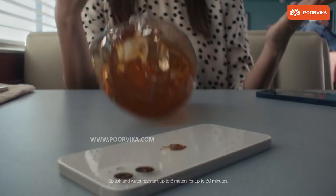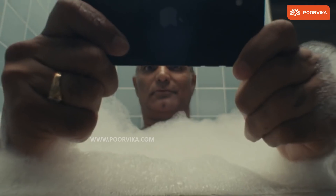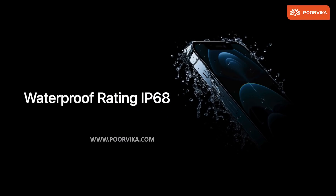Reason 5: The iPhone 12 mini, as Apple likes to say, is oops resistant. It can handle 30 minutes underwater, 6 meters deep, with a waterproof rating of IP68.